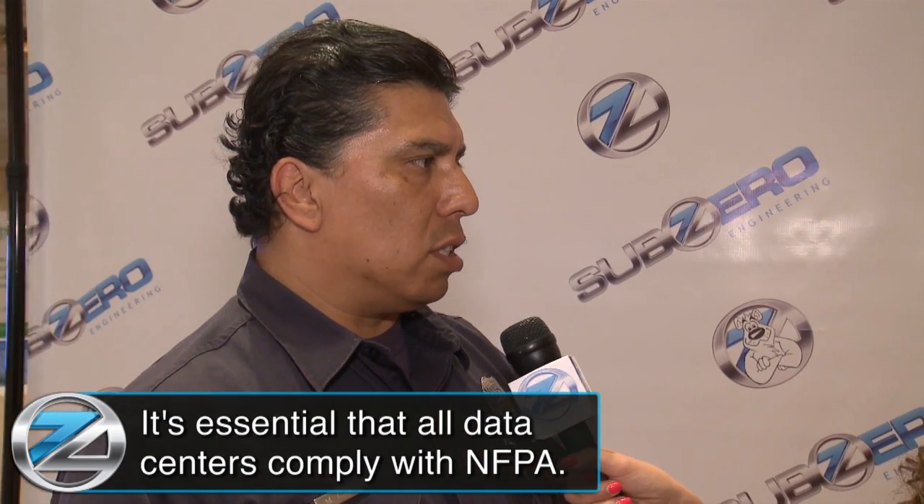I'm here with Martin Casillas, who is a fire marshal here in Southern Nevada. Martin, how important is it for data centers to comply with NFPA standards? It's essential that all data centers comply with the design and installation of systems associated with NFPA. Those systems are created to protect the people, products, and benefits of the community. NFPA standards are most essential and necessary to be complied with.